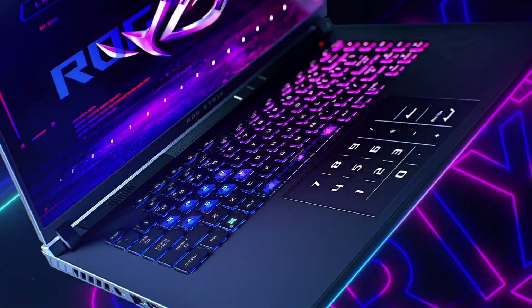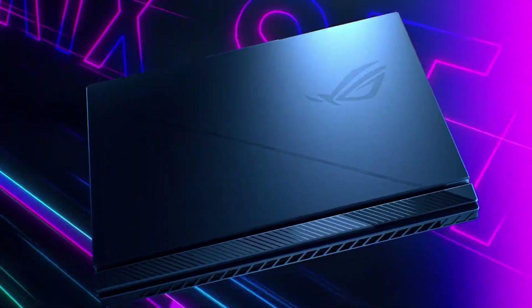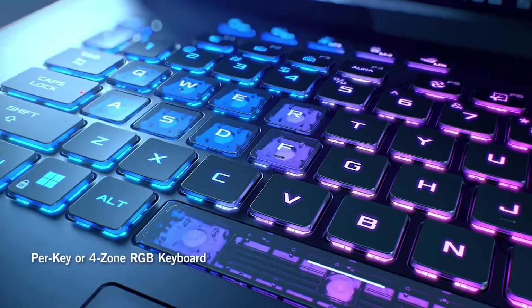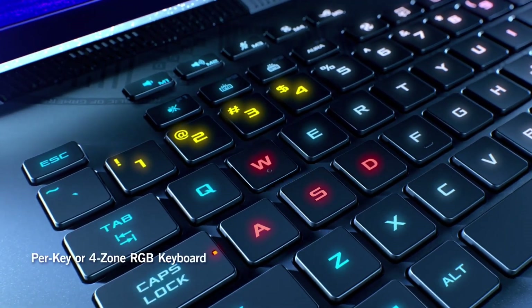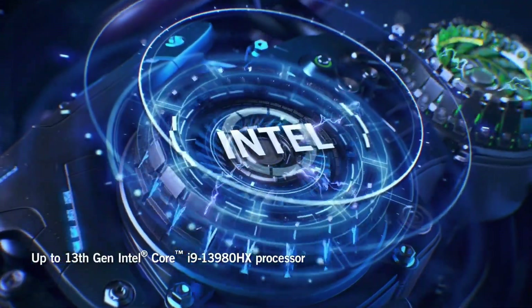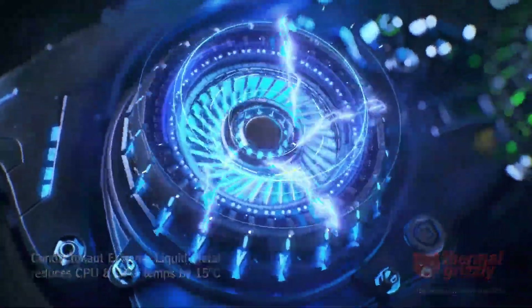The ROG Strix G16 also comes with a range of innovative features, including AI-powered cooling, a USB-C port, and a 90Wh battery that provides up to 12 hours of use. Whether you're a hardcore gamer or a casual player, the ASUS ROG Strix G16 is the perfect companion for your gaming adventures.